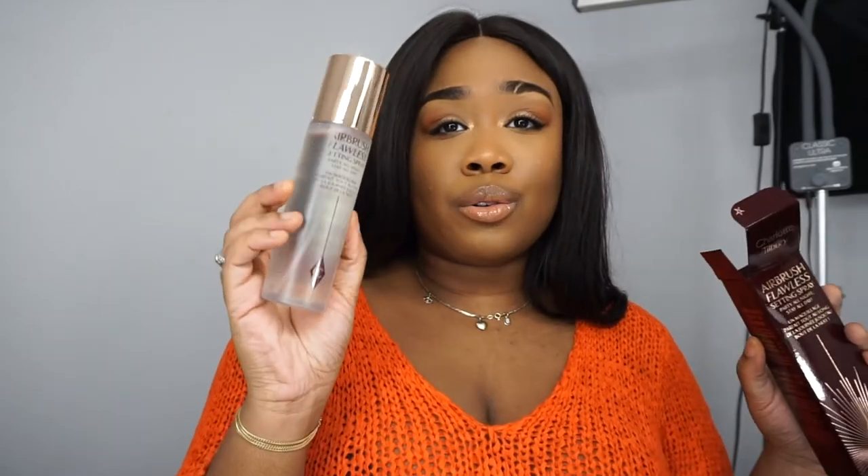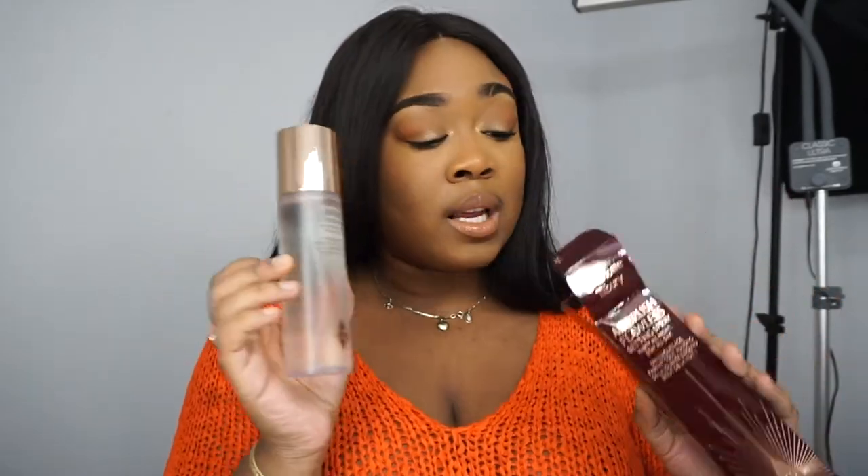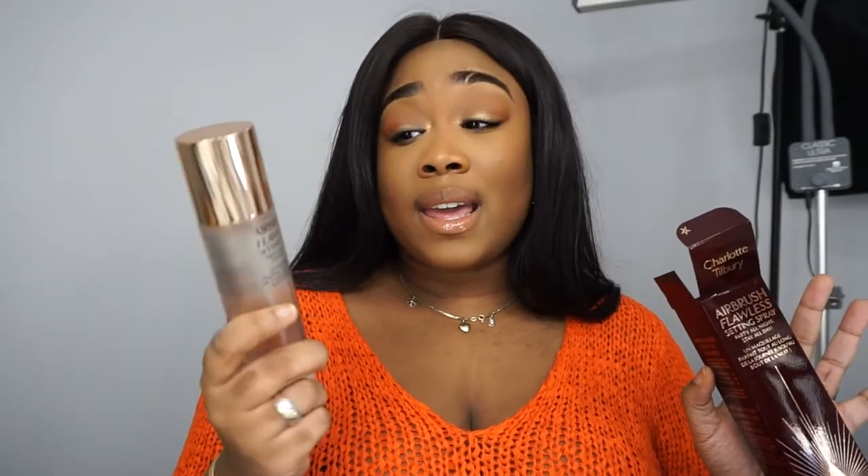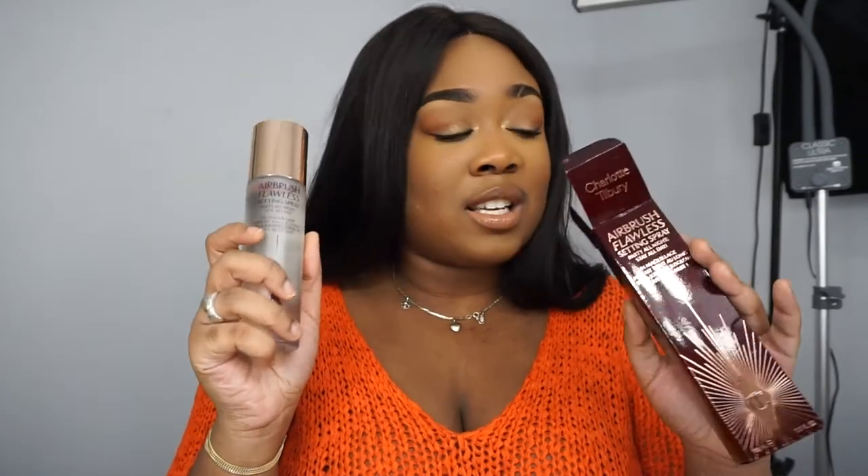This is just awesome — it's like glue in a bottle. This will keep your makeup on for sure, and it doesn't smell bad. I just love it. You get that tightening feeling on your face and you can just tell that your makeup is about to stay on forever.